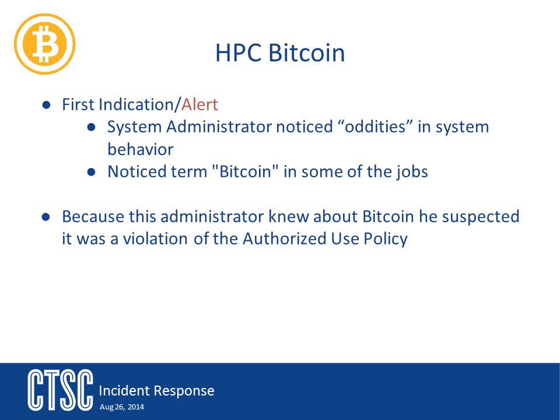The admins noticed something odd, and when they started digging into it, they saw the term bitcoin in one of the logs. There is something important to note here: because these systems are used by many different people for many different types of projects, just because the admins noticed the word bitcoin doesn't necessarily make it a bad thing. They had no idea if this job was okay or not, but it was suspicious, and that's why they contacted the incident response team.